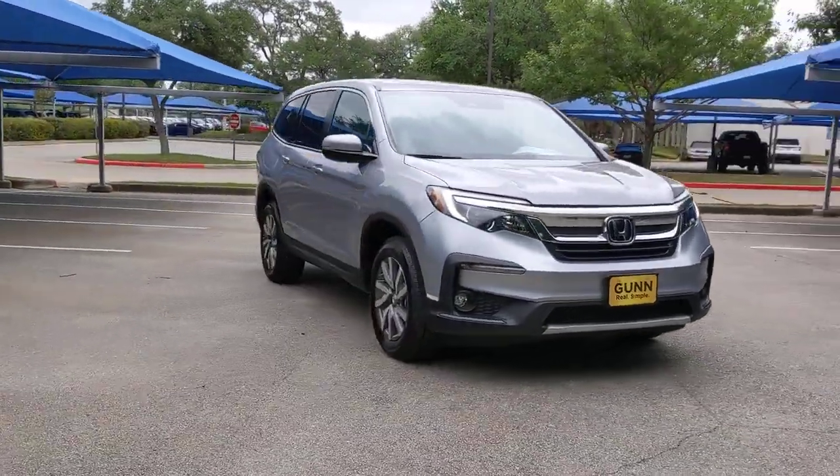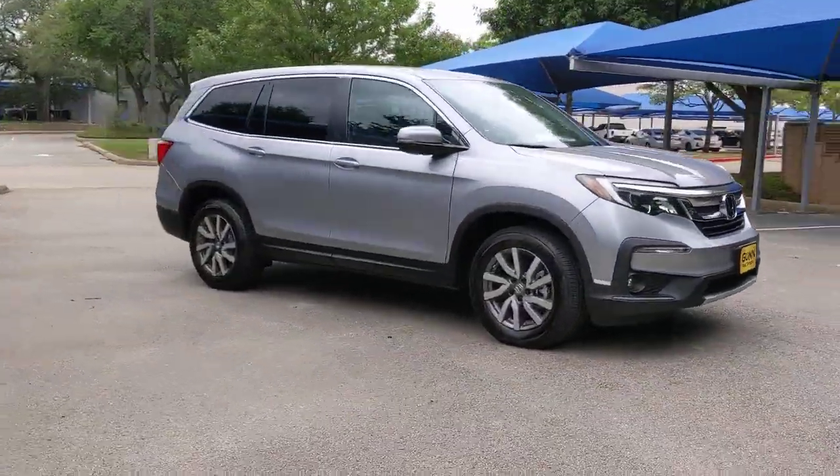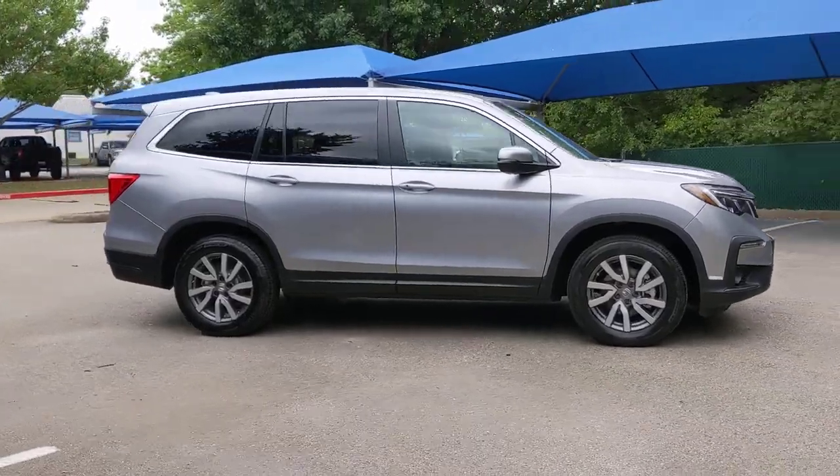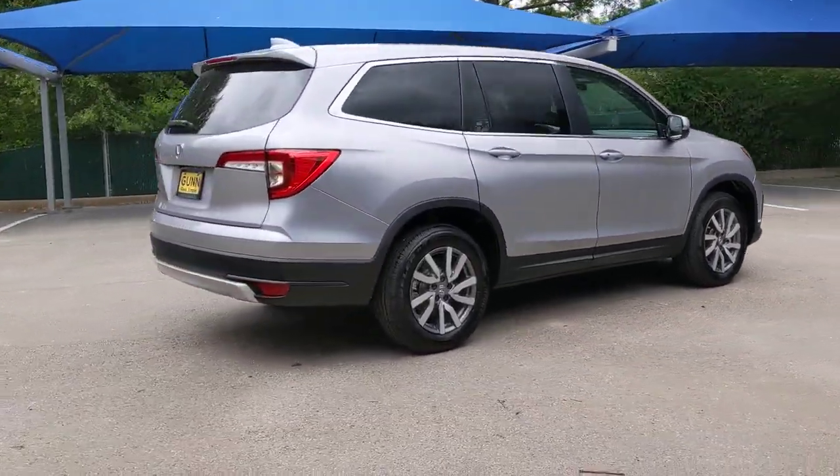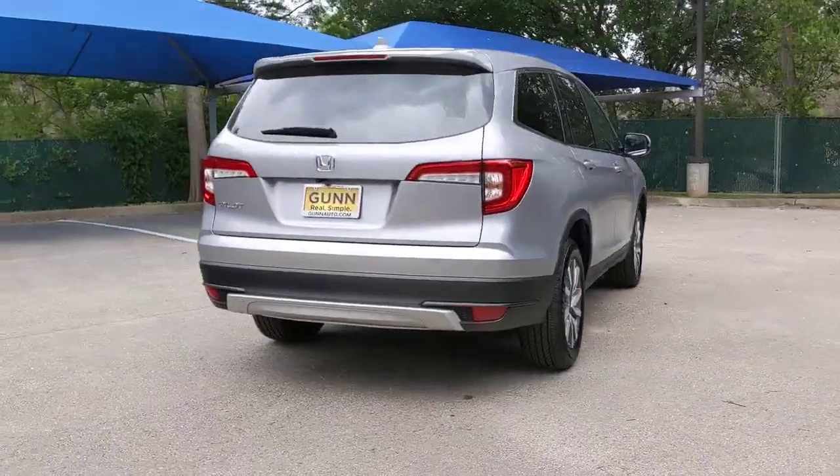Picture yourself in the 2022 Honda Pilot. With less than 5,000 miles on the odometer, this vehicle stands out from the rest. Take a closer look at this super-capable Pilot.